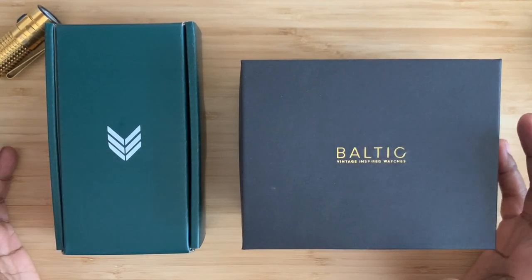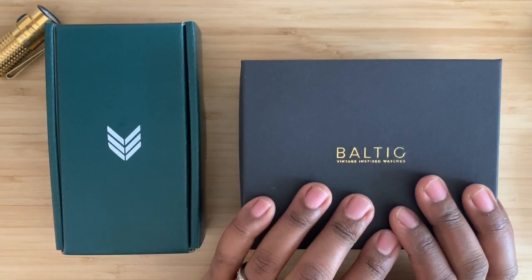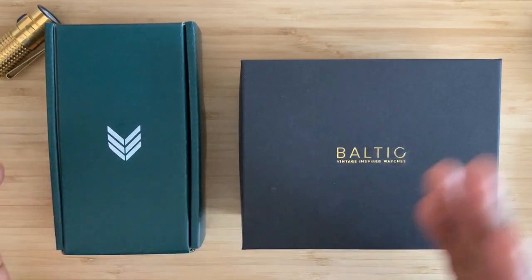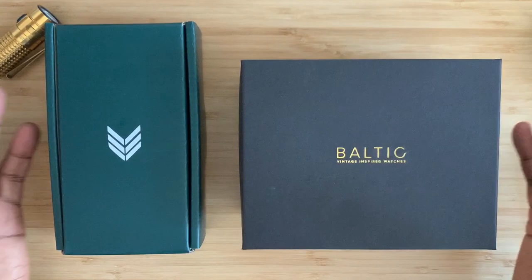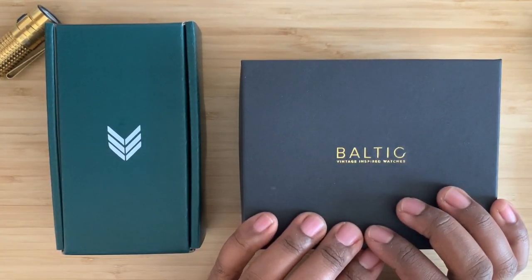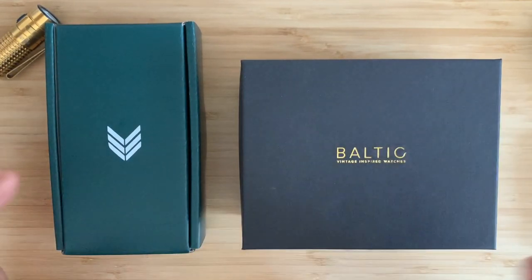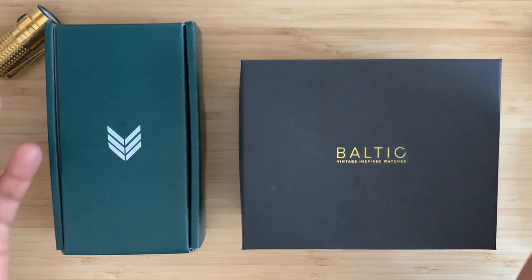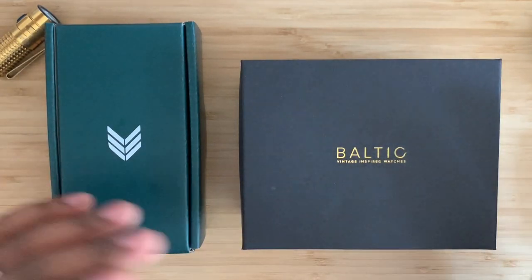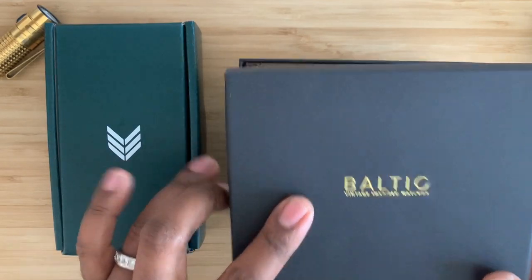First things first: whenever you get one of these brands, they're going to impress you with their boxes and presentation. The branding is well done. I'm a marketing guy — I love the marketing of both companies. The logos, the typography they use, the colors they choose — very important, and they take it seriously. Let's unbox both of these, starting with alphabetical order so you don't think I'm being biased. I love both of these brands.